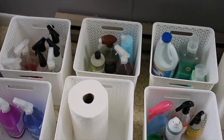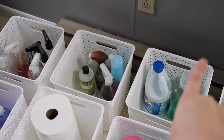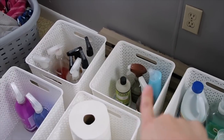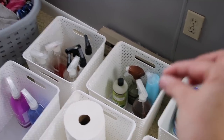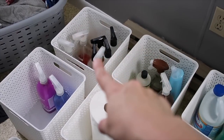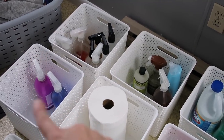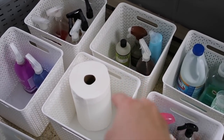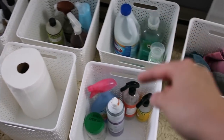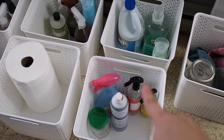I got everything divided out how I want it. These are my microfiber cloths and rags. This is bleach and extra laundry detergent that's not up on my little shelf. This is specialized cleaners like wood cleaners — things for a specific purpose. This is my multi-purpose sprays. This is for antibacterial sprays, and Windex or stuff that has to do with cleaning windows. This is for paper towels — I generally buy them in packs of two, so I think I could fit two rolls in there.